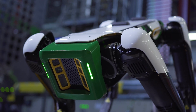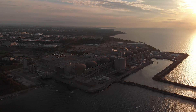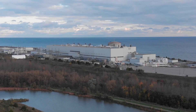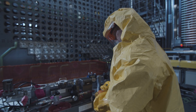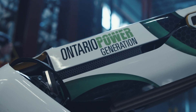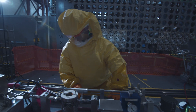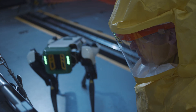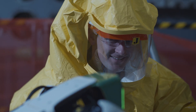As SPOT continues to advance, the possible applications broaden for Pickering End of Commercial Operation and Darlington New Build. With limitless possibilities, the integrated SPOT robot from Ontario Tech and OPG will continue pushing boundaries to become a helping hand and a tour de force at OPG Nuclear.